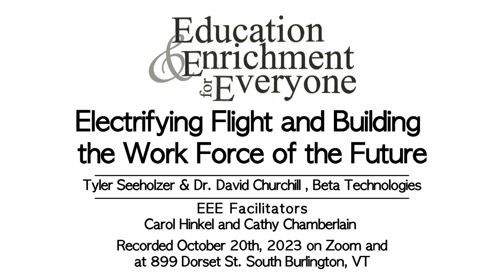Welcome everyone. We have guests from Beta Technologies: Dr. David Churchill, who is on the Beta board of directors, a mechanical design and data integration expert, former Boeing researcher, and VP of Engineering for Lord Microstrain, and also a private pilot. And Tyler Seaholster, who curates pilot training and workforce development at Beta — a retired Air Force remote pilot of the RQ-4 Global Hawk and emergency manager, born and raised in Williston. Please give a warm welcome to Dr. Churchill and Tyler.